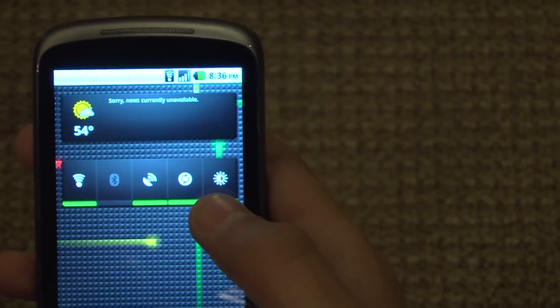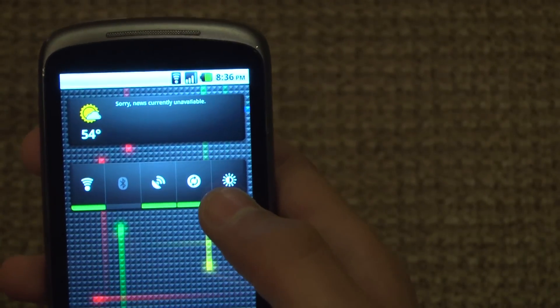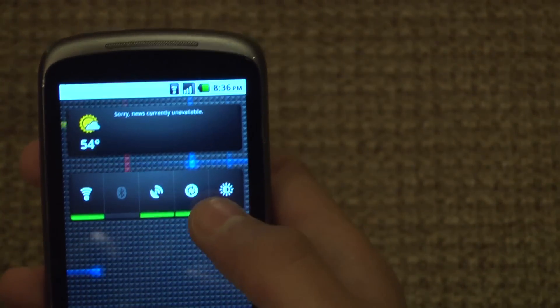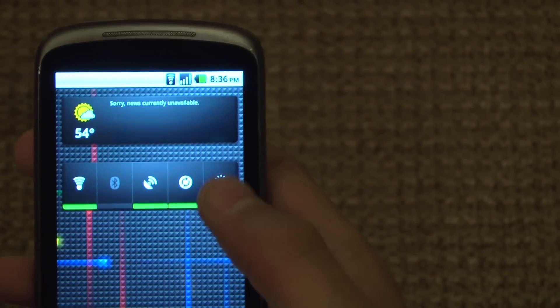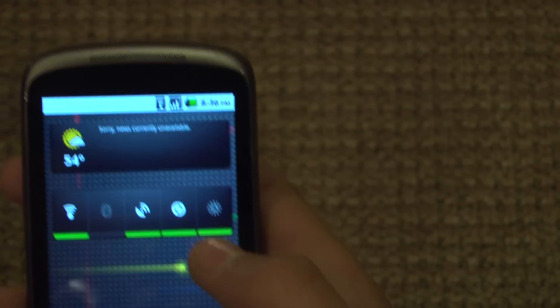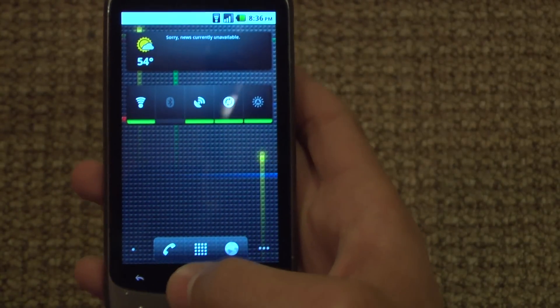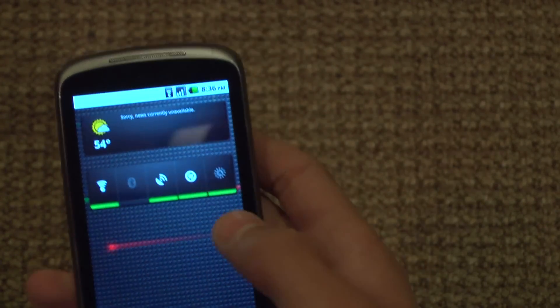Also the settings widget: before there were three different settings for brightness — dark, medium, and light. But now there's also an auto, which is really helpful, because otherwise you have to go to menu, settings, brightness, and then choose it there rather than on the home screen.